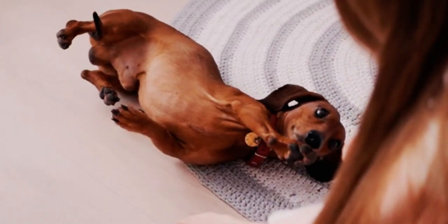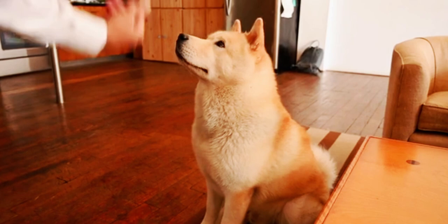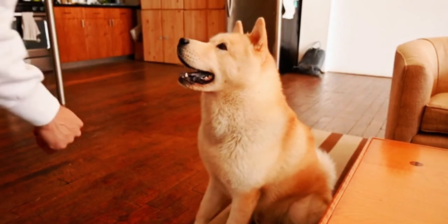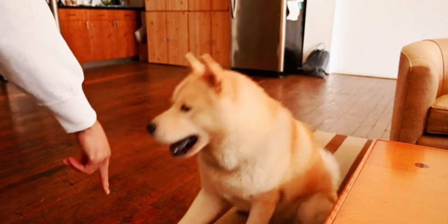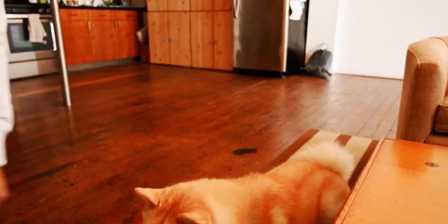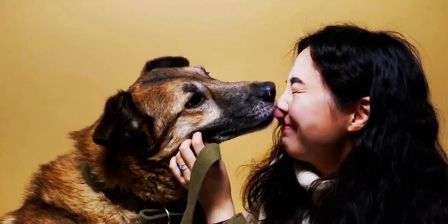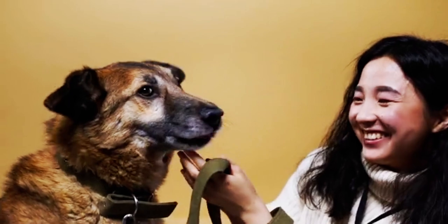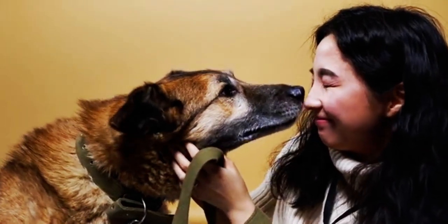Number 3 on our list is the treat-dispensing puzzle toy. Dogs are intelligent creatures and they love a good challenge. Puzzle toys provide mental stimulation while rewarding them with treats. These toys come in various shapes and sizes, requiring dogs to use their problem-solving skills to release their treats. It's a great way to keep them mentally sharp and prevent boredom, especially when you're away from home.